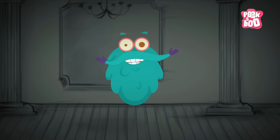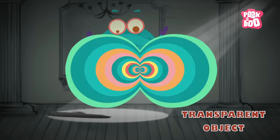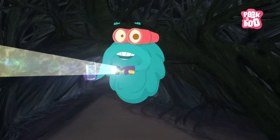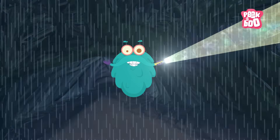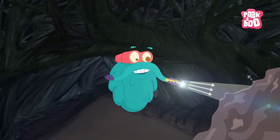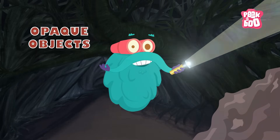If light hits an object and passes through it, that object is known as a transparent object. Let's do one thing — take a glass of water and switch on a torch. See the light passing through? Well, this proves that water is transparent. There are certain objects through which light cannot pass and it changes its path after hitting the object. These objects are called opaque objects.